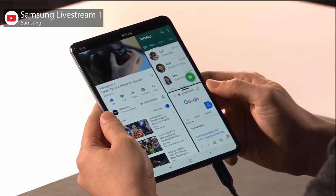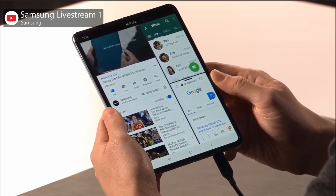The Fold — what a stupid name — supports three-app multitasking thanks to its large display and will be available in LTE and 5G versions starting at $1,980 on April 26th.